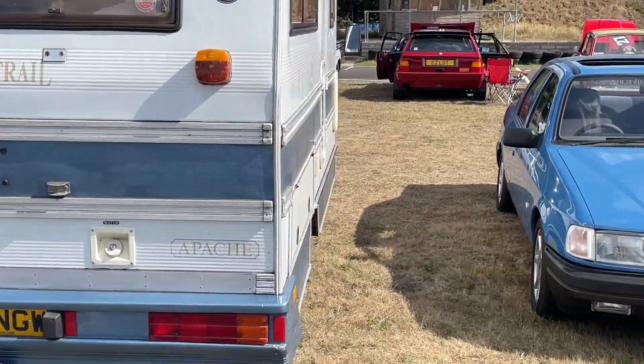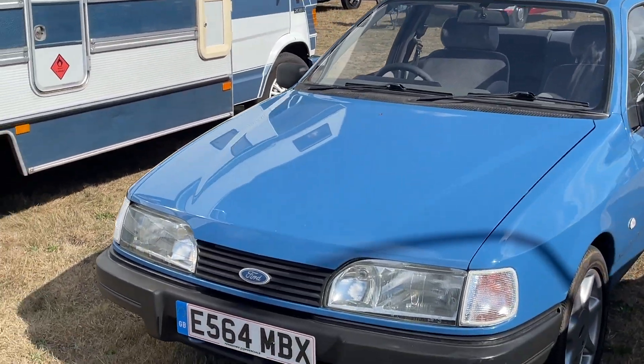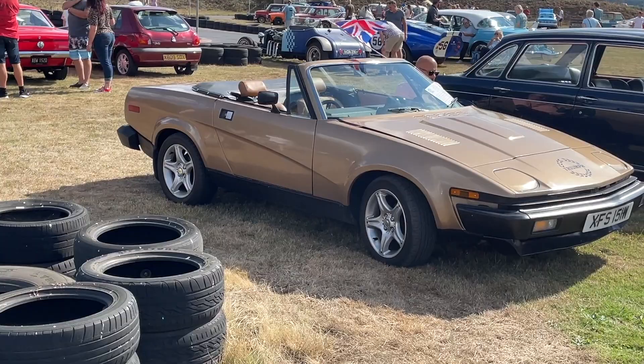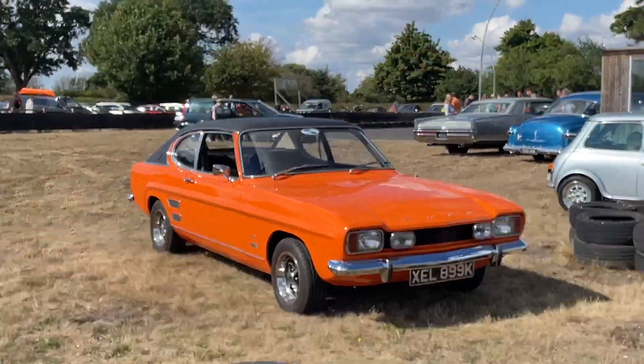Don't see too many of these much these days either — the old Ford Sierra, or is it Granada? I'm not quite sure, but Sierra I think. TR7. Some nice Capris here.